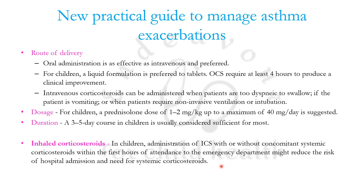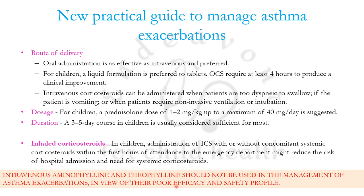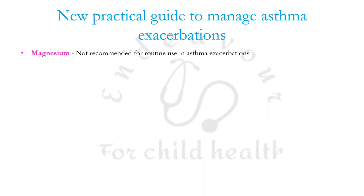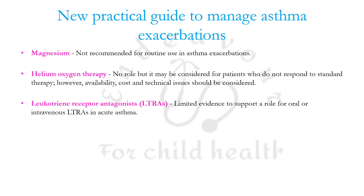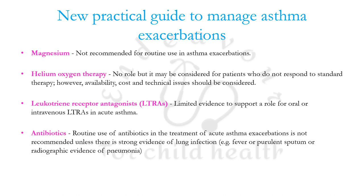IV aminophylline and theophylline should not be used in acute management of exacerbations due to poor efficacy and a low therapeutic index — that is, a dangerous safety profile. Magnesium is not recommended for routine use. Helium-oxygen therapy has no role except for patients who do not respond to standard therapy. Leukotriene receptor antagonists have limited evidence, antibiotics are not supported routinely, NIV has weak evidence, and sedatives are definitely to be avoided.